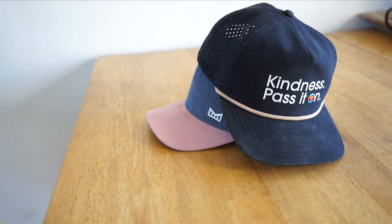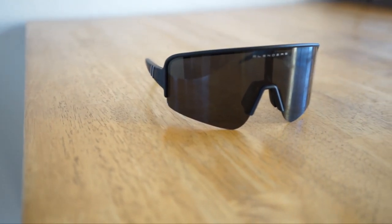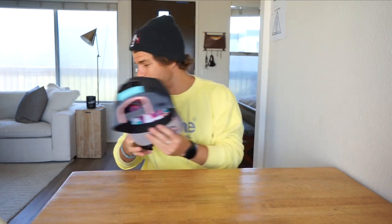Hats and glasses — I grabbed two hats I've been using. Melon hats: this is the Daniel Ricciardo collab and the Kindness one. I wear one backward and one forward when I run. Then Blenders Eclipse 2 sunglasses — I wore these yesterday on a trail run. You can bend and adjust them to grab onto your face more. They're polarized, they don't fall off, even when you push them up on your hat.